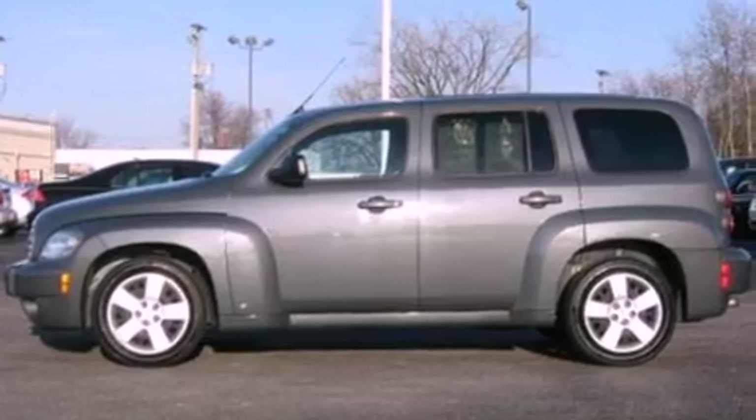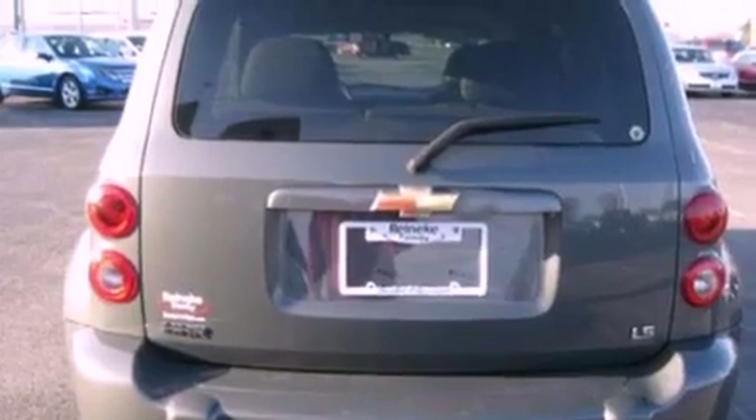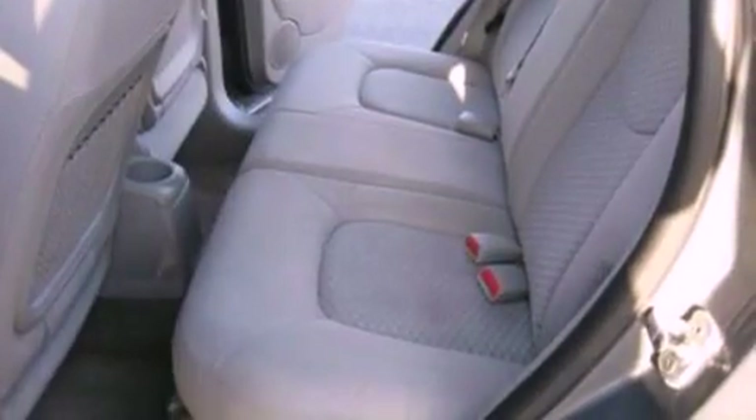Features include a low-tire pressure indicator, cruise control, an auto-dimming rearview mirror, a six-speaker audio system, a security system, privacy glass, OnStar, dusk-sensing headlights, front and rear reading lights, and this vehicle has fewer than 70,000 miles on the odometer.